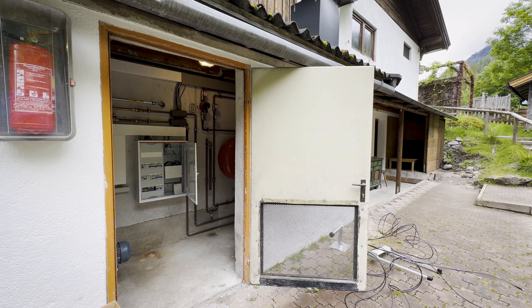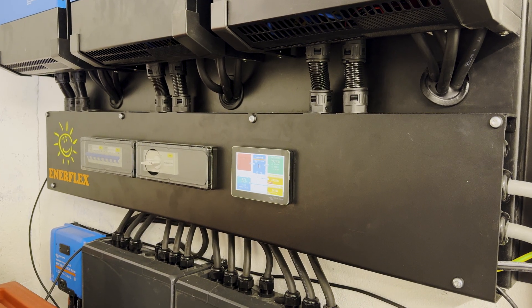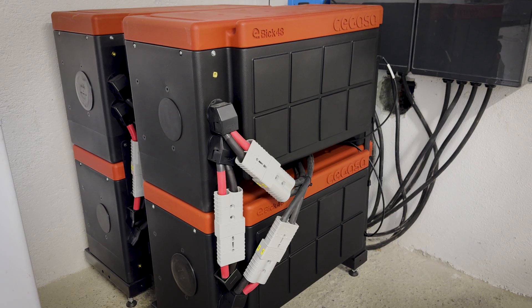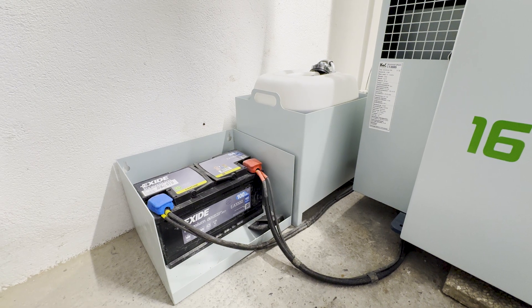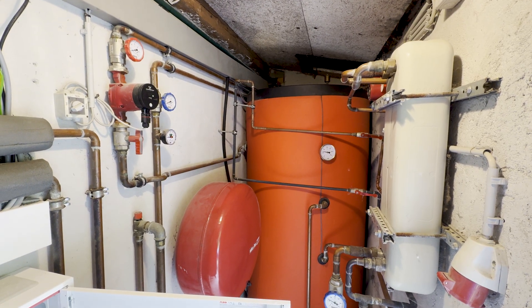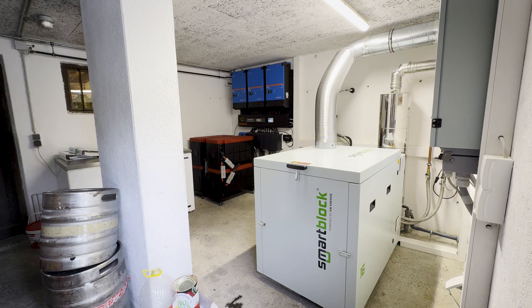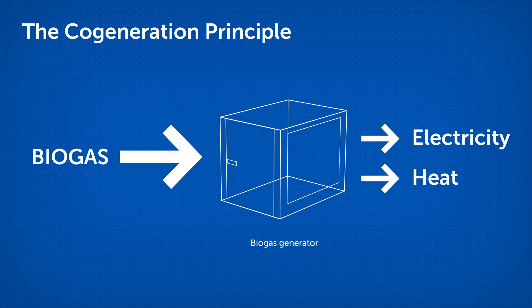Mycel installed a Victron off-grid system with three MultiPlus 48/10000 units mounted on their Enerflex plate system, building up the system with more than 50 kilowatt-hours of battery. As an energy solution for bad days or insufficient solar power, they also installed a CHP gas generator. This generator converts one third of gas consumption into electrical energy and two thirds into thermal energy, which is used to heat water for washing dishes — providing both electrical and thermal energy simultaneously.